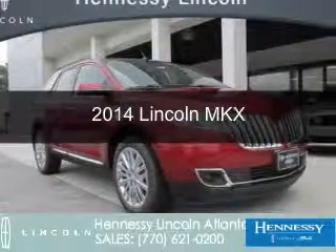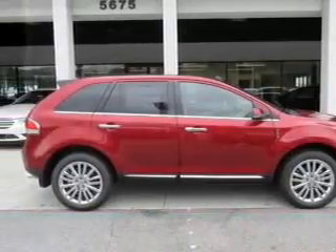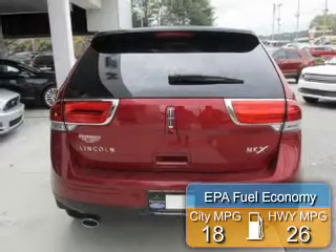This is a new 2014 Lincoln MKX. It's powered by front wheel drive, a 3.7 liter 6-cylinder engine, and a 6-speed automatic transmission. Great fuel efficiency saves you money by requiring fewer trips to the gas station.